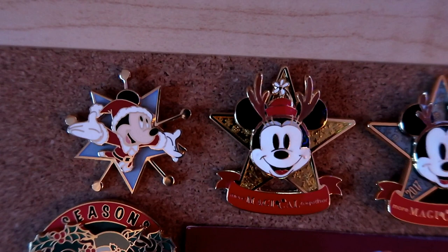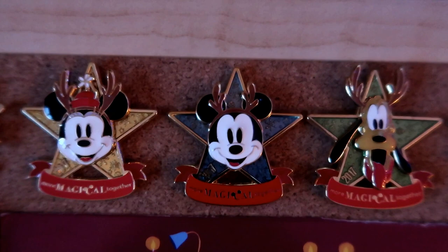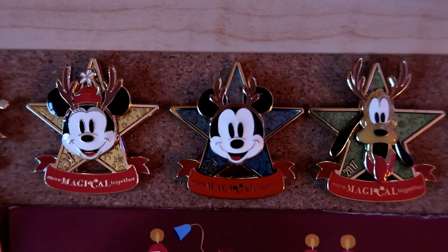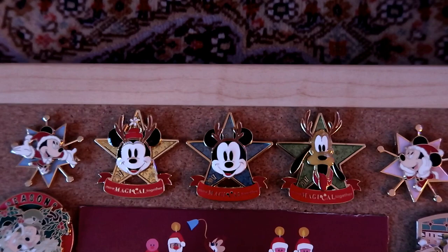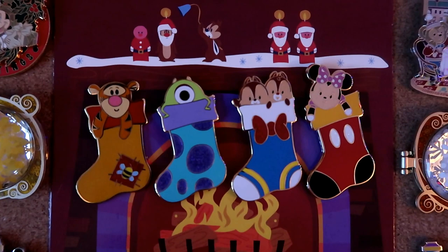Moving back up toward the top center, I've got Mickey in a little Christmas star - a pin I got in a trade a while back. Then I have three pins from a limited release at DisneyStore.com this season: Minnie, Mickey, and Pluto all with reindeer antlers. I believe this was part of a charity drive and the pins were only five dollars - they were very popular because they're really pretty. On the other side I've got Minnie in a festive star to match the Mickey, so you can see them all together.